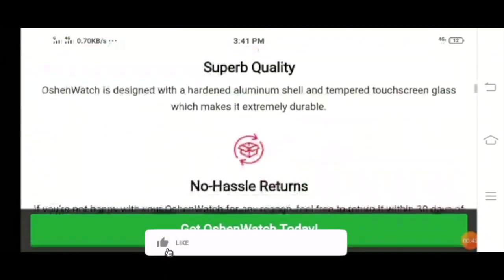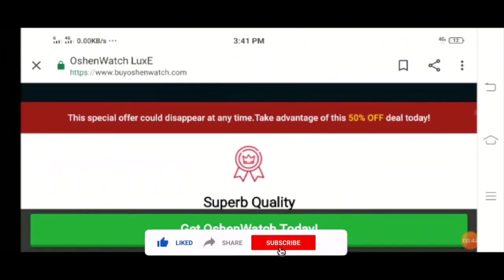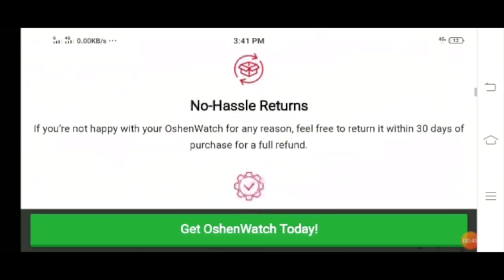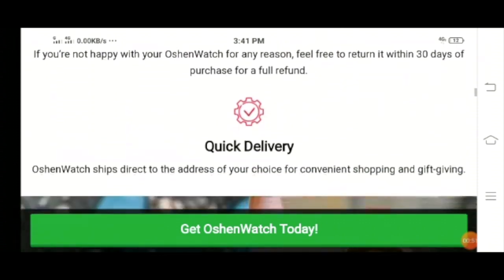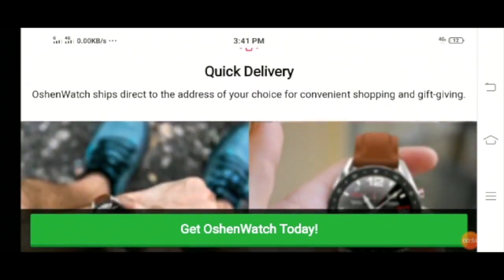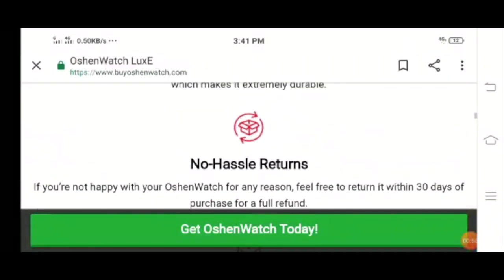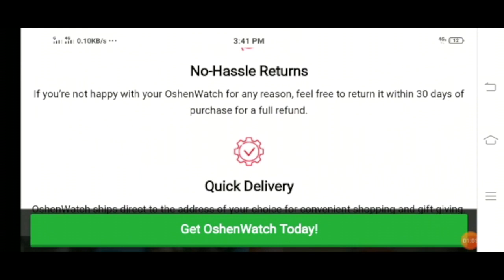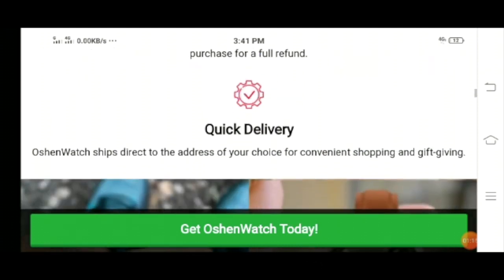Ocean Watch is well known for superb quality and extraordinary features. You'll also get the benefit of no hassle returns — if you are not happy with your Ocean Watch for any reason, you can get in touch with the company and return it within 30 days of purchase for a full refund.